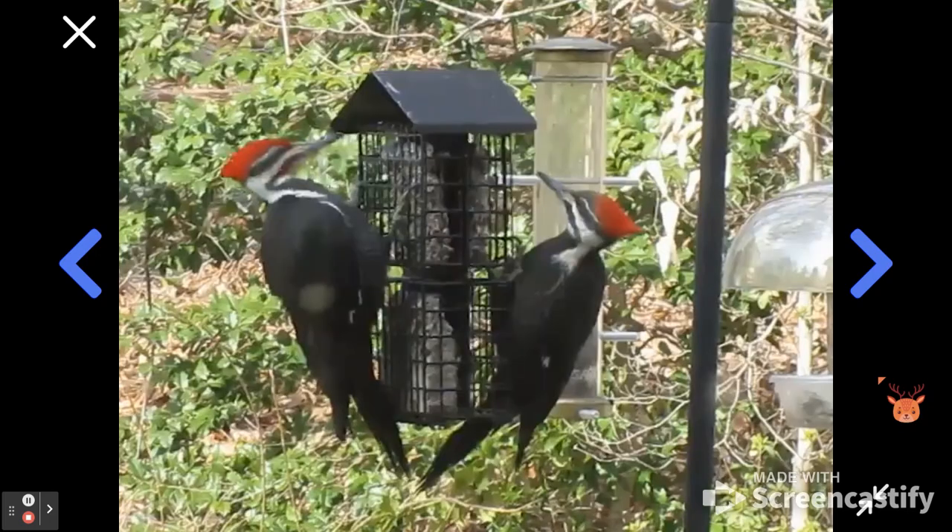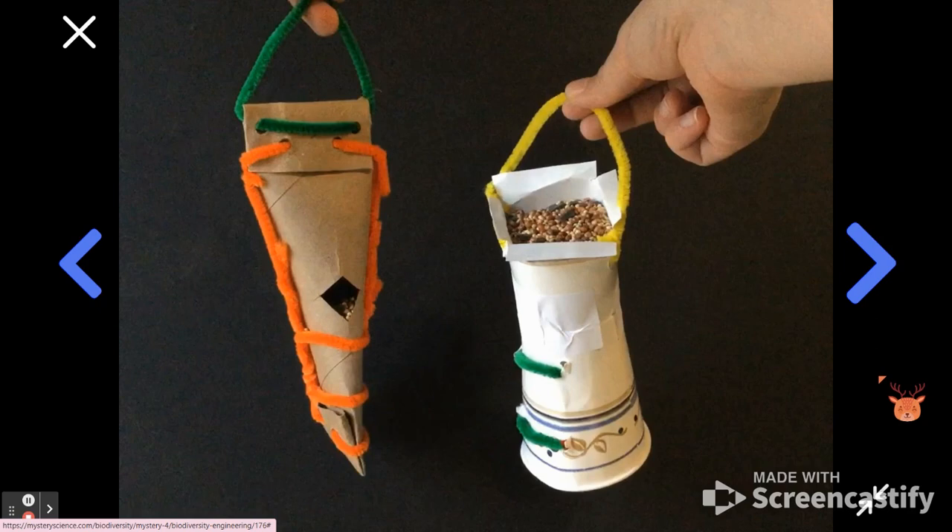Lastly, we designed feeders for woodpeckers, which like to eat while holding onto the sides of the bird feeders with their feet. For that, we used pipe cleaners on our feeders to make little handles where woodpeckers could grab onto.